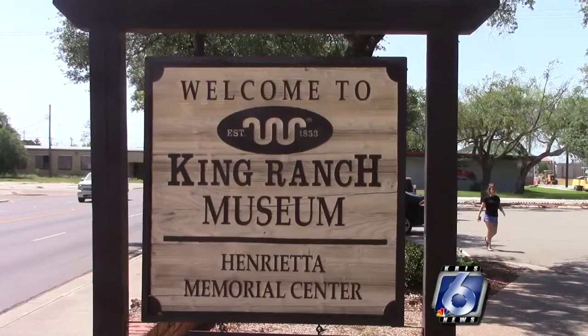By the way, the Boone is the latest addition to the ranch's stud horse program — he was purchased last year, and he is a seventh-generation descendant of Old Sorrel.